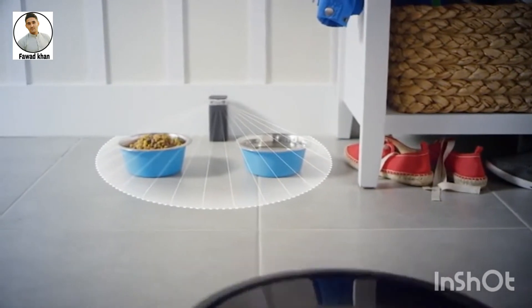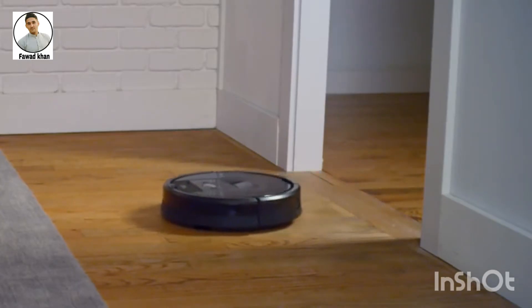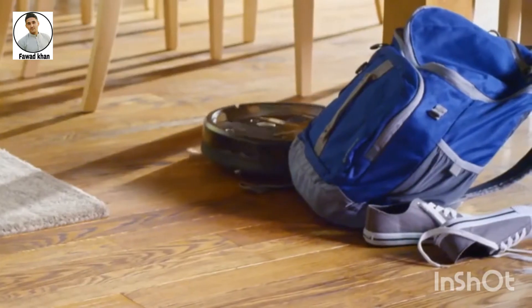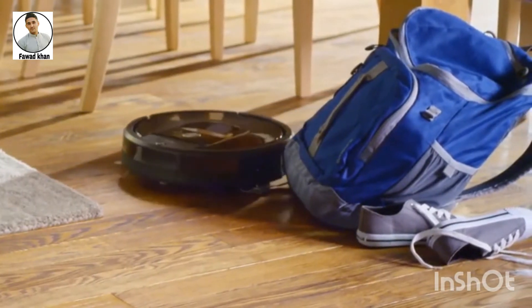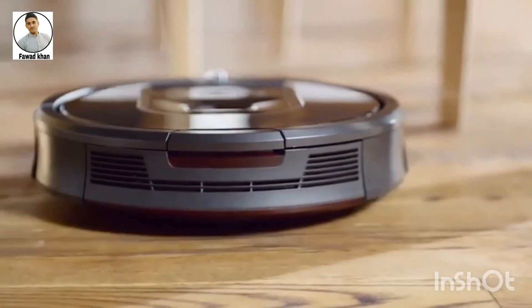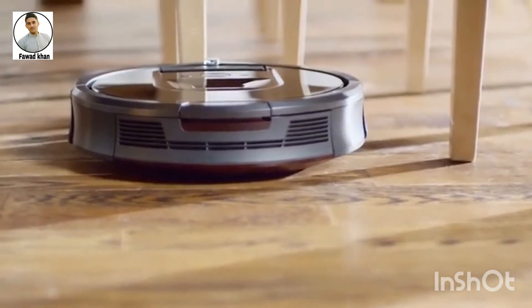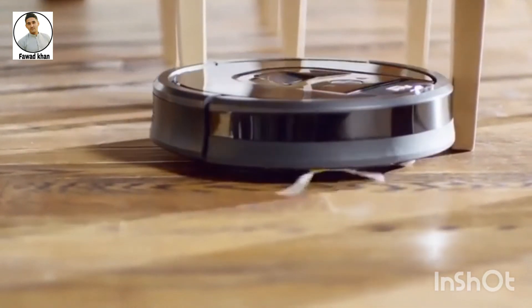If you want Roomba to be free to clean all over, please be sure to keep doors open so Roomba can pass through easily. Roomba is designed to clean in the real world, with real clutter — the robot has clutter navigation built right in. But to give Roomba a head start, please take a moment and see if there is anything in the robot's way that you could move for a better clean.